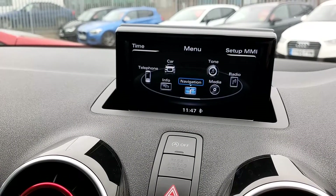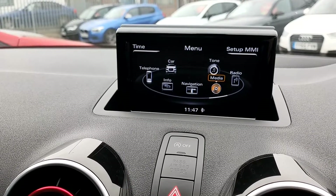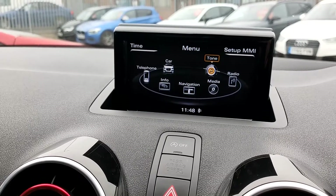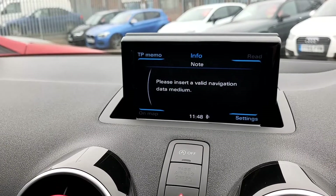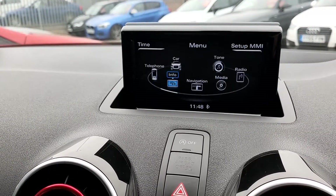Navigation — we know that's not enabled. Under media you have CD, Bluetooth, USB, and auxiliary — any of those — and radio and tone which we've just gone through. You also have the option for information, which provides any relevant details for the car.